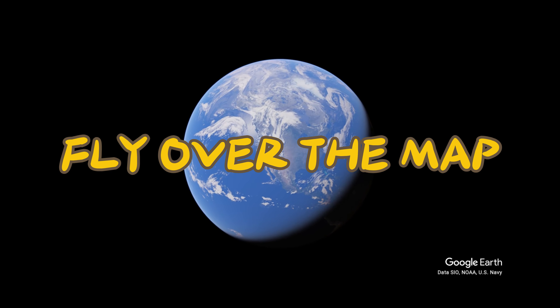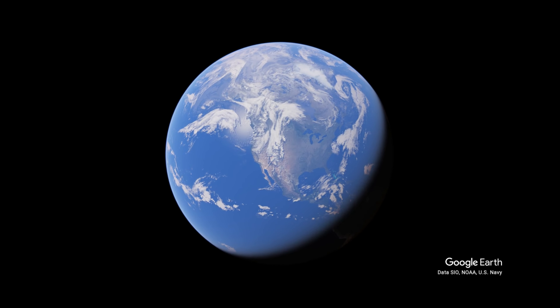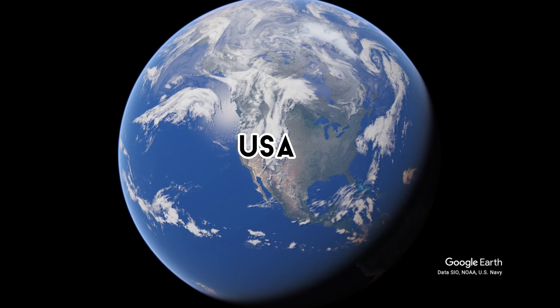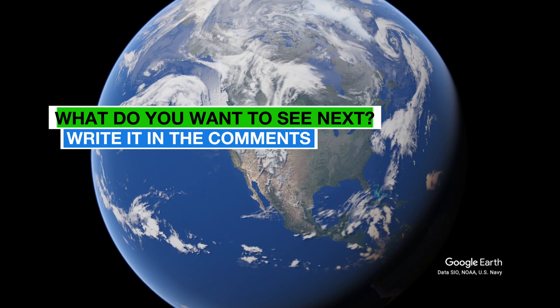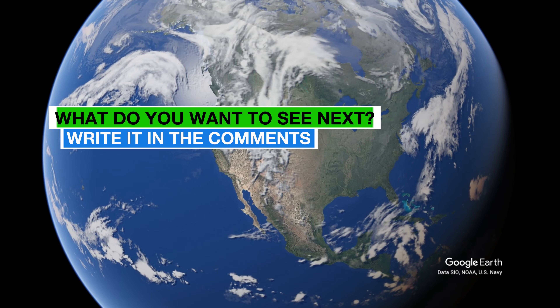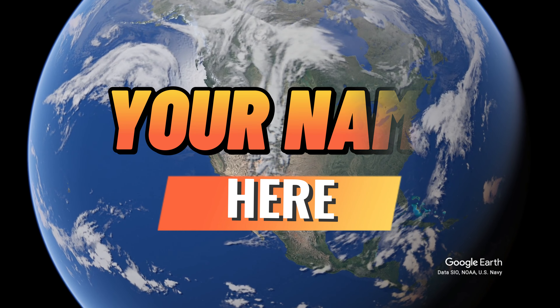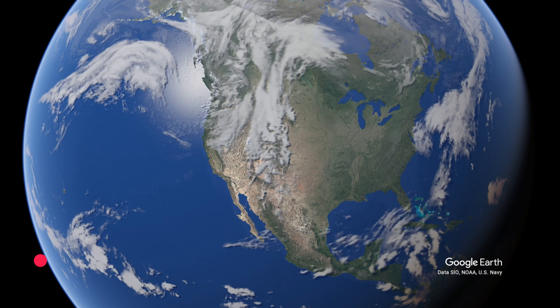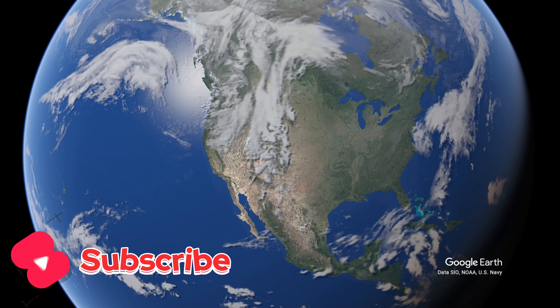Welcome to Fly Over the Map. Today we find ourselves in the USA. Feel free to leave a comment letting me know which building or landmark you'd like to see next. As a small thank you, I'll mention you in the video about it. And don't forget to hit that subscribe button.